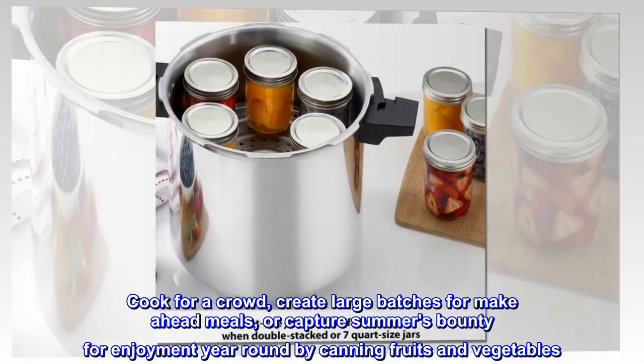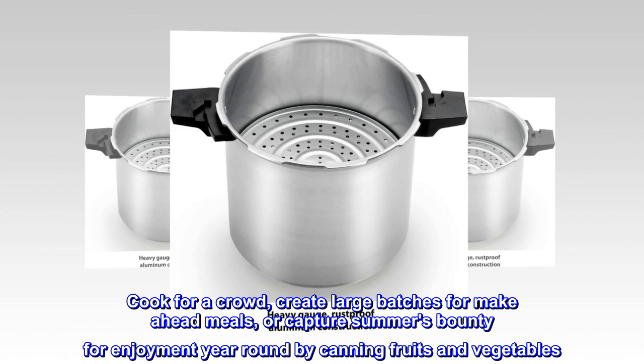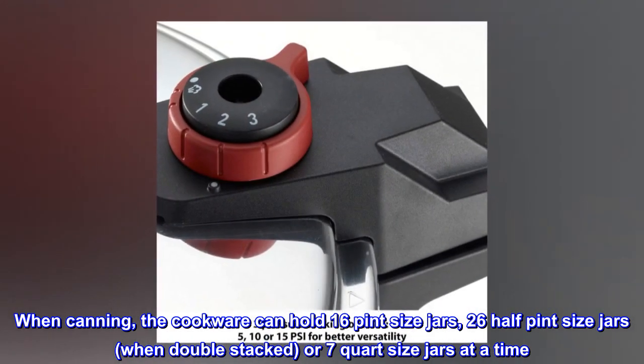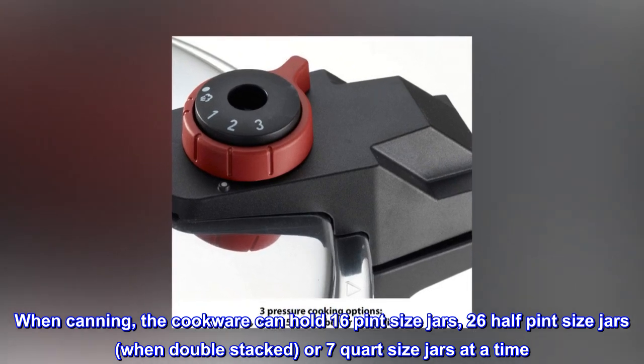Cook for a crowd, create large batches for make-ahead meals, or capture summer's bounty for enjoyment year-round by canning fruits and vegetables. When canning, the cookware can hold 16 pint-sized jars, 26 half-pint-sized jars when double-stacked, or 7 quart-sized jars at a time.